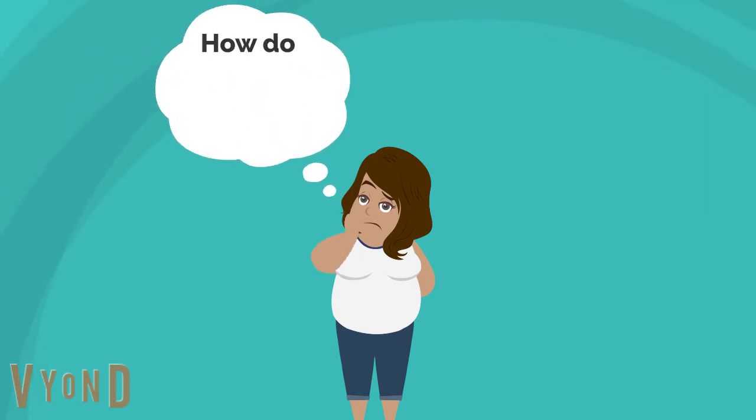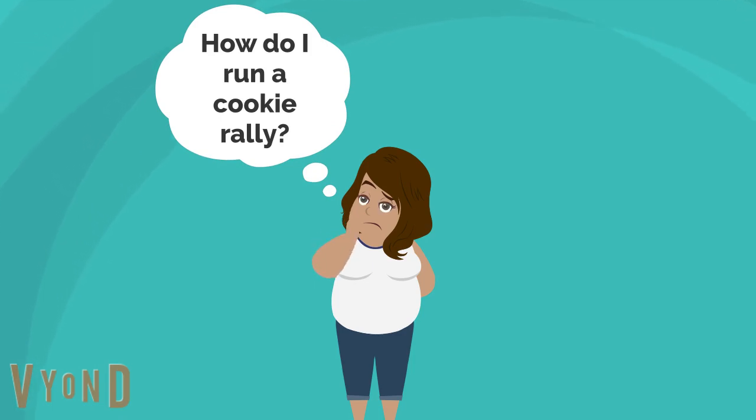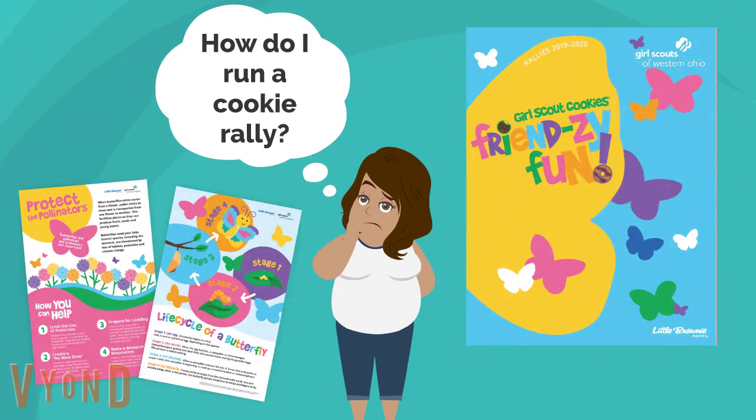Helping them reach their goals even faster. So you like the idea of helping girls gain some skills and get pumped for the cookie program, but may be wondering how the heck do I run a cookie rally and where do I start? Well, we have the ultimate resource for you — the Cookie Rally Guide.